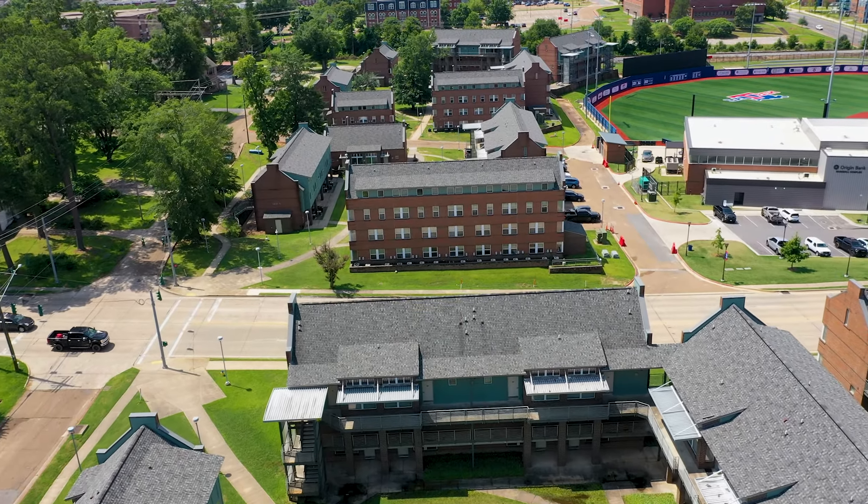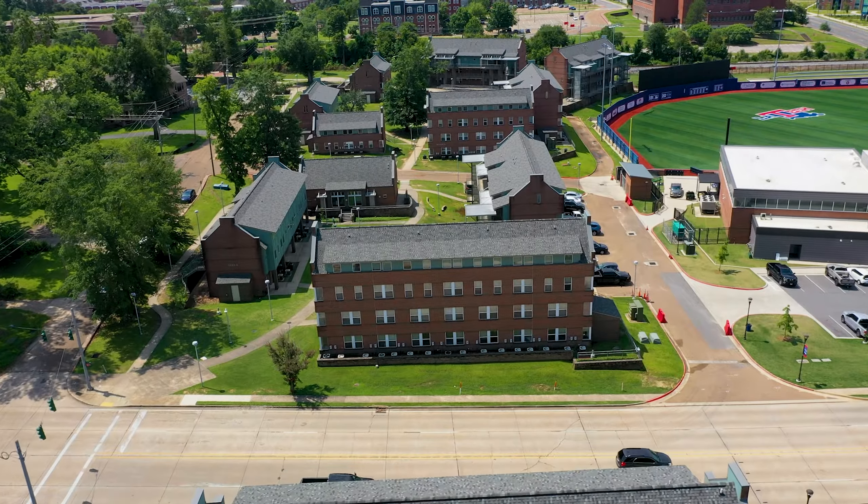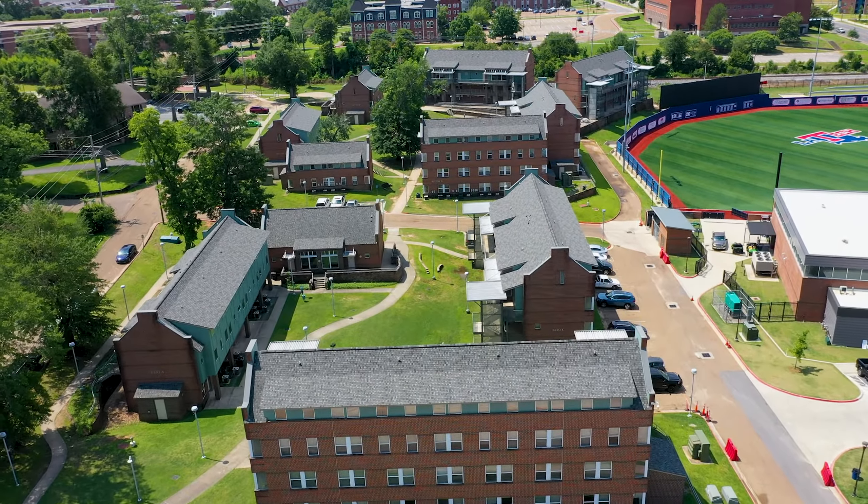University Park is our largest apartment complex and is broken into two phases. Phase one includes Kidd, Sutton, Thatcher, and Carruthers A, B, and C.